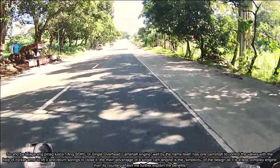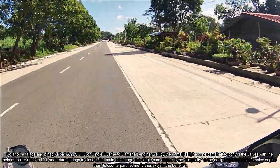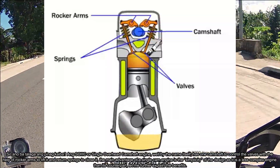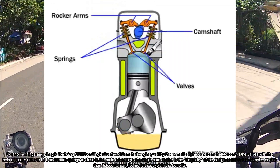So what exactly are we talking about? The SOHC, or Single Overhead Camshaft engine — well, by the name itself — has one camshaft to control the valves, with the help of rocker arms to lift them and return springs to close them.